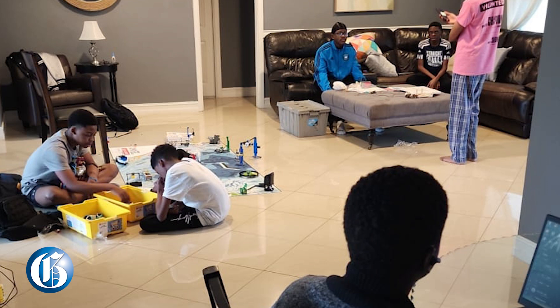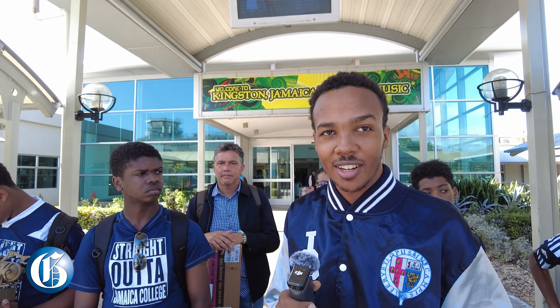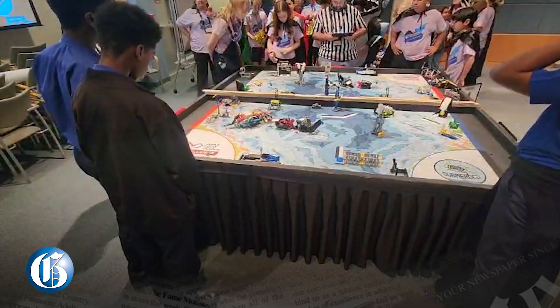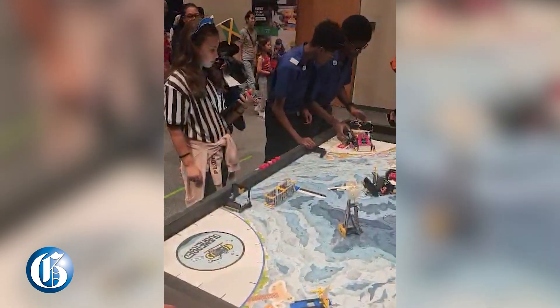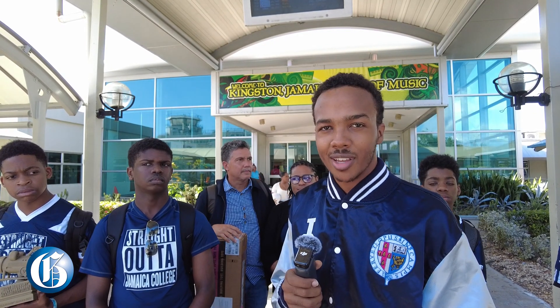The boxes weren't secured properly, so they opened up and a lot of the robot was shifting around, ended up breaking apart, and some of our pieces were falling out from the bag. We landed on Thursday evening and had the rest of Friday morning and Friday to reassemble the bot and get through as much practice as we could. We also had to go to the venue to set up and see what we were competing with. So it took us a couple of hours to get through everything.